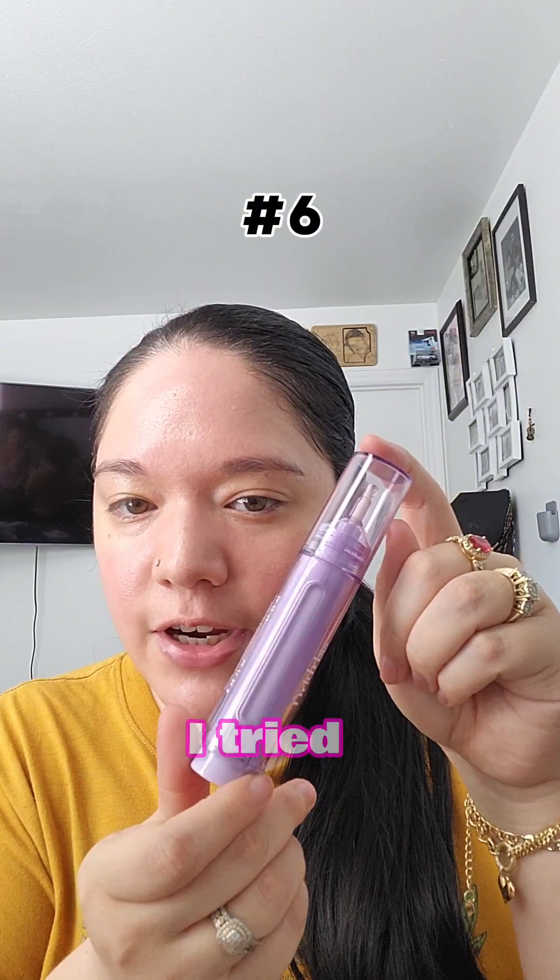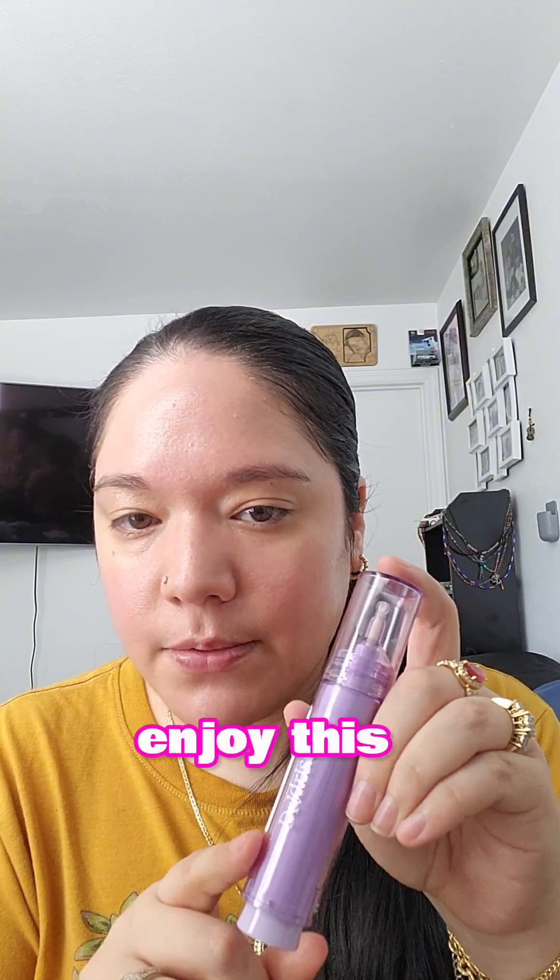This is a new one I tried this month — the Major Fade Hyper Serum from Dr. Idris. This one was really good. I love this. I use this every morning and every night. I really enjoy this one.